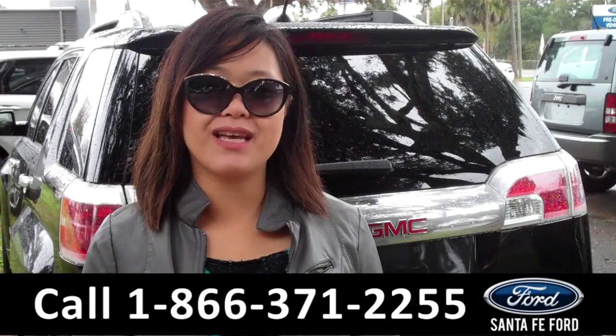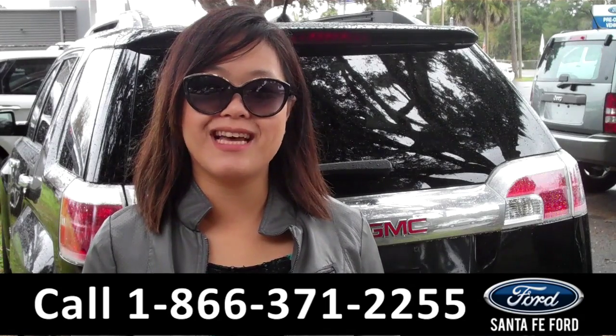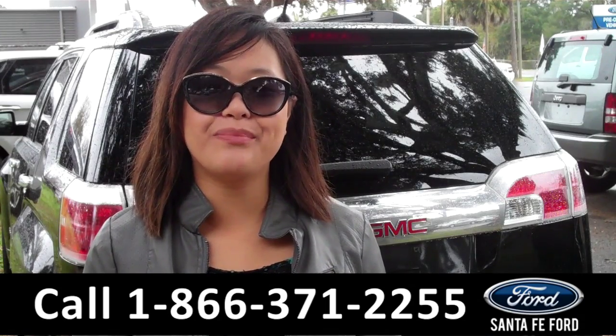For more information give us a call at the number below, or visit us online at SantaFeFord.com. Thanks for watching.